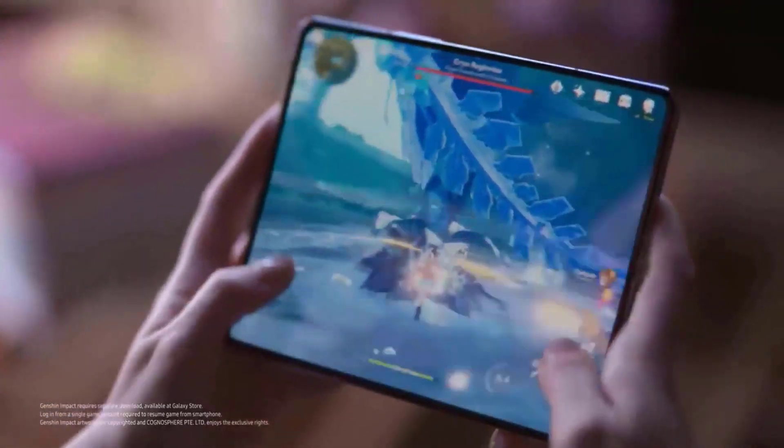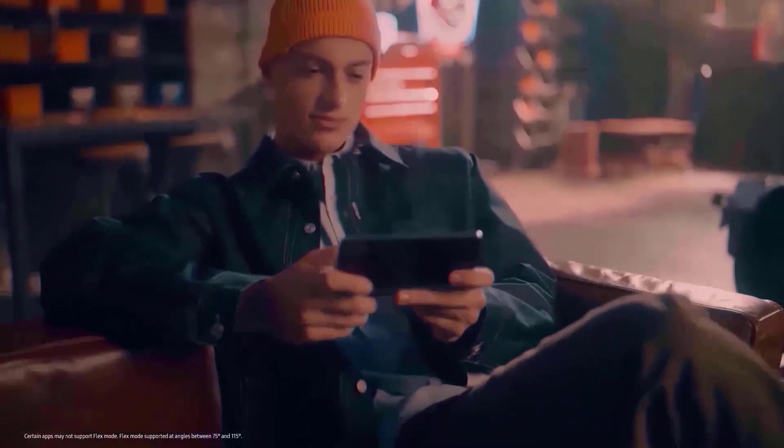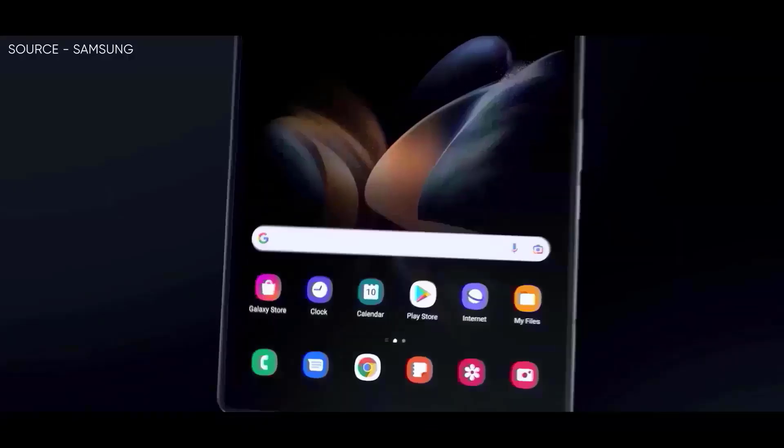Samsung's foldable smartphones are regarded in the industry for their dependability and consistency. It is crucial to remember, however, that they may lack the specs or performance of other devices.